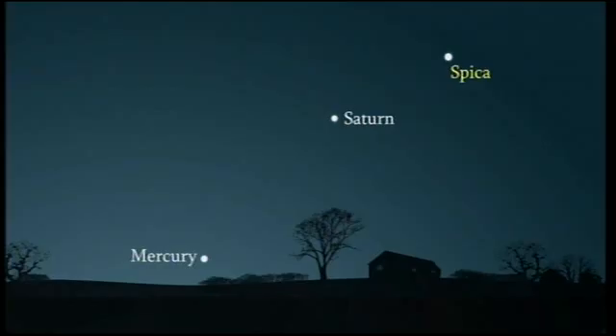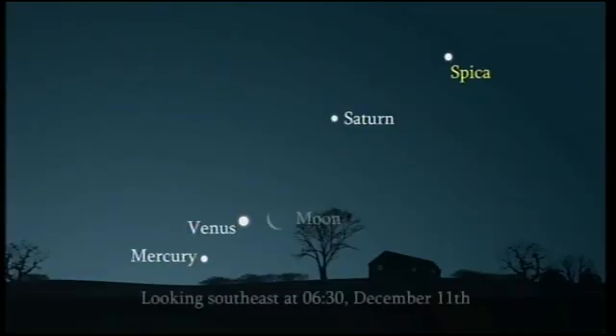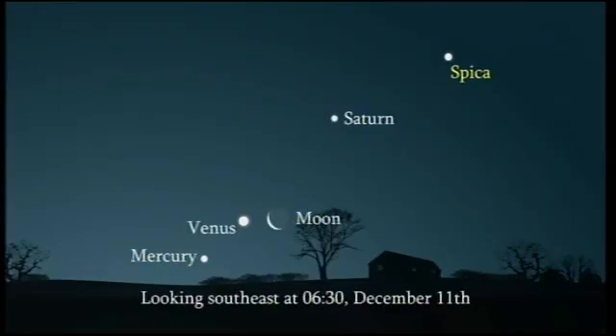This is a good opportunity to see Mercury because it's in the morning sky, visible just before the sun comes up. It's actually joined by two other planets — Venus and Saturn. Venus is the key to finding Mercury, moving between Saturn and Mercury over the first couple of weeks of December. The morning I'd really recommend is the 11th of December, because there's a fantastic little crescent moon there as well which joins the party.